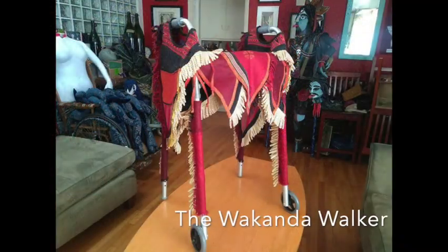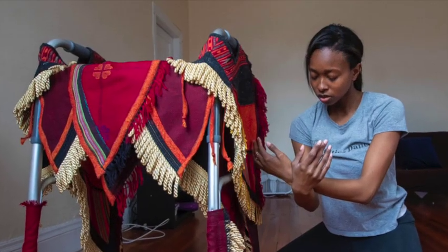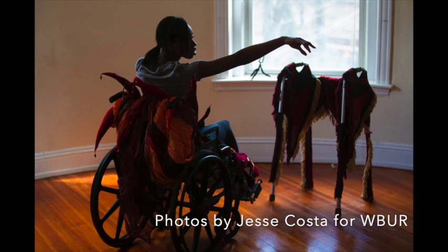Here's a glimpse of my design process — creating the costumes and then how it all goes to them. My first collaboration with Elise Patterson, who's the founder of Abilities Dance Boston, was the Wakanda Walker, and this was based off Ruthie Carter's designs for the Black Panther.